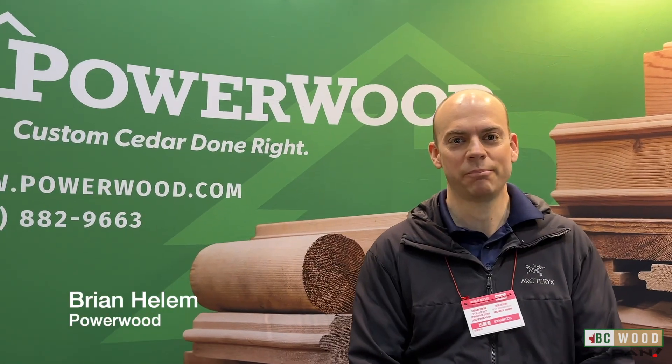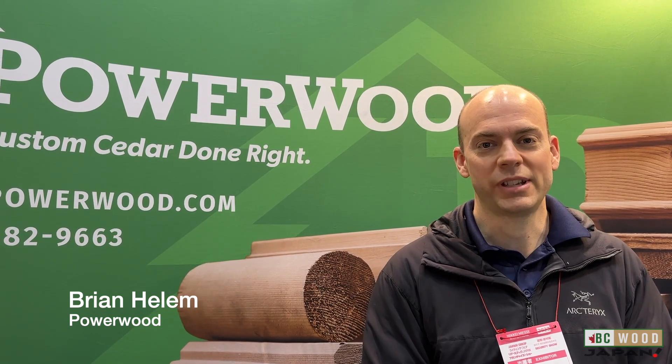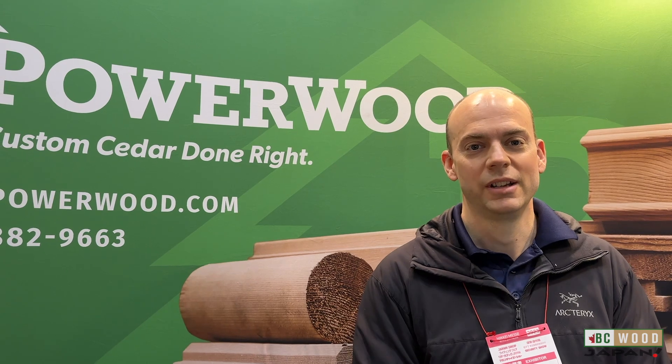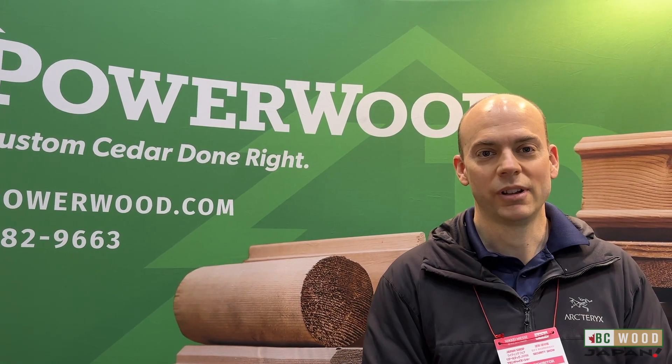We attend the Nikkei Messe show every year, and the pandemic put a pause on our journey over to Japan, where we would consistently participate in these events. And now it's refreshing to be back, and we realize that this market is coming back and opening up, and we can see lots of activity and lots of interest for our wood. So far, so good. We've met approximately 40 new potential clients, and BC Wood's help in getting those people to us made a big difference. Having a translator made it very easy, and overall, a very successful show.